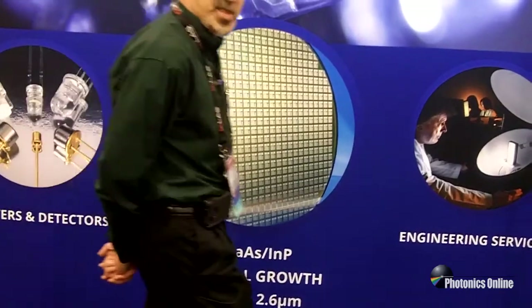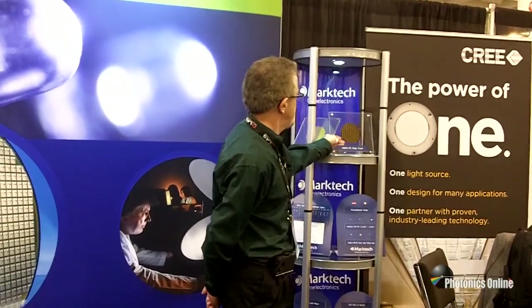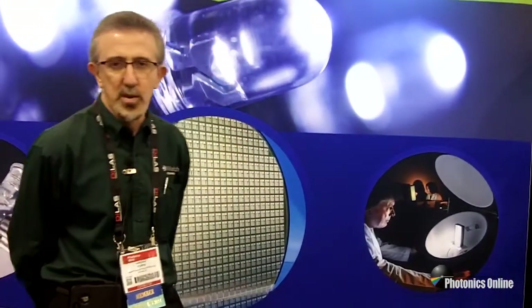We have samples of some of the epitaxial wafers over here to give you an idea. We are supplying that product currently in 2-inch, 3-inch, and 4-inch sizes.